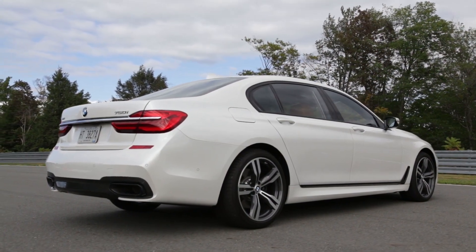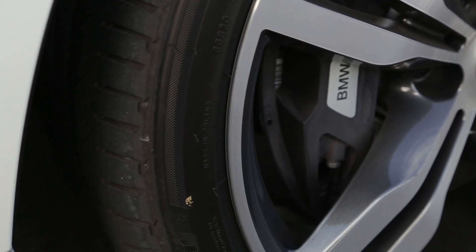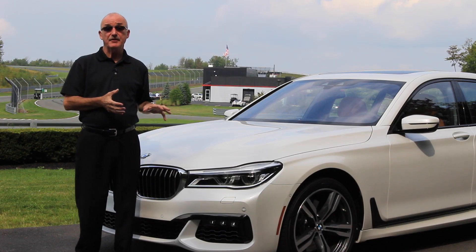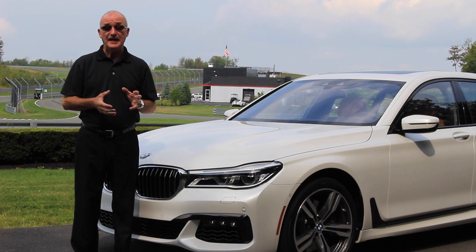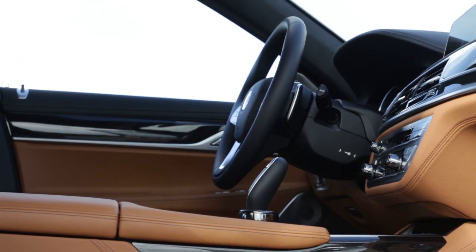This version is lighter, with more technology and more luxury, as well as adopting a whole new light-makes-might philosophy. This new 7 Series brings a boatload of technology, up to and including a new iDrive system that has at long last a touch-sensitive screen.